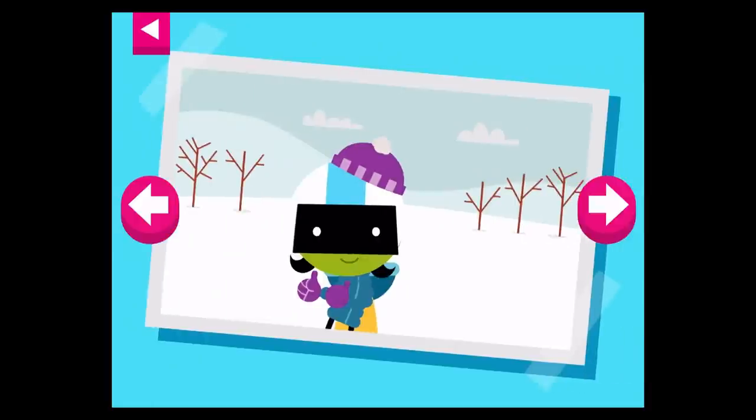Brr, it's cold! Tap on D to see what she wears to stay warm.